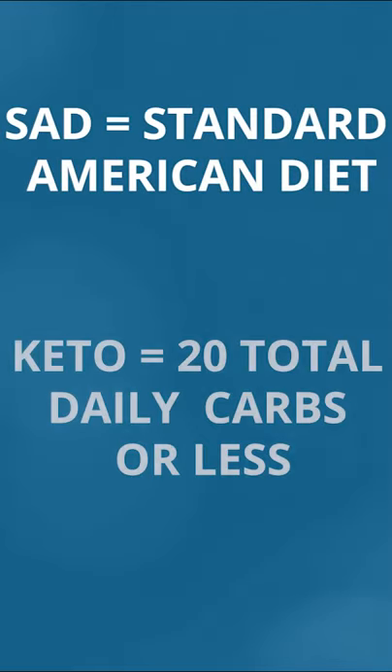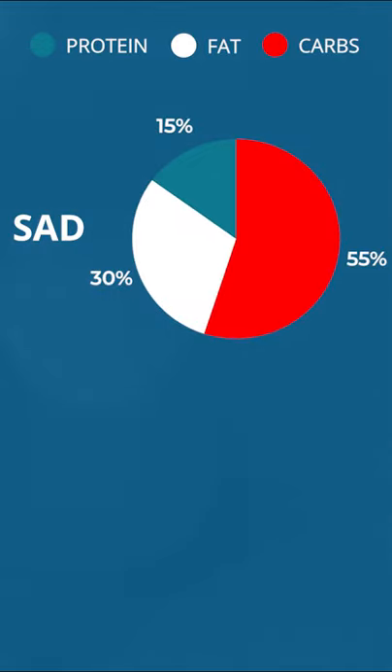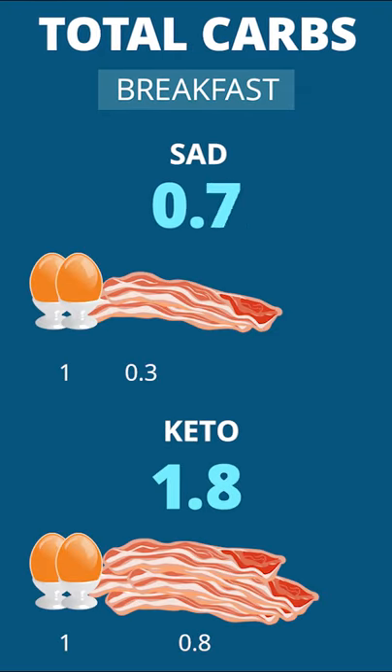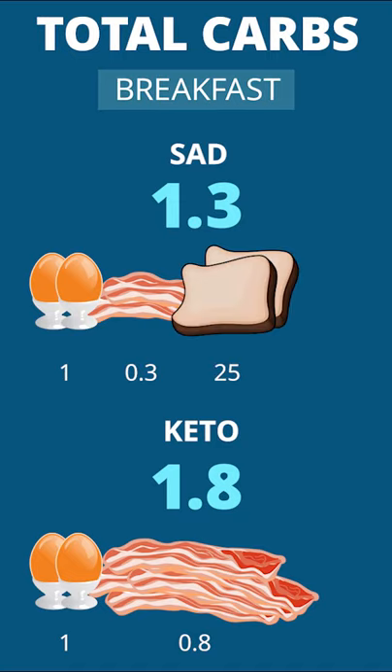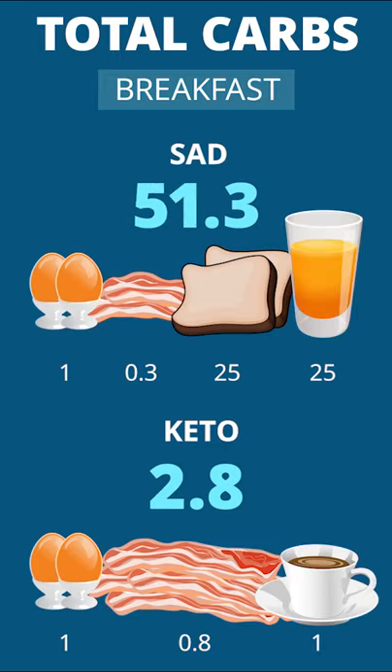When starting at a standard diet and going to a ketogenic diet, your carbohydrates drop from 55% to less than 10% of your menu. Both diets start out with two eggs and some bacon. Add two pieces of toast to the standard diet and you're scooping 25 carbs into the one menu. The diets separate even further when you drink black coffee in one versus orange juice in the other.